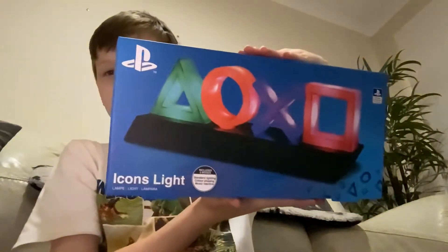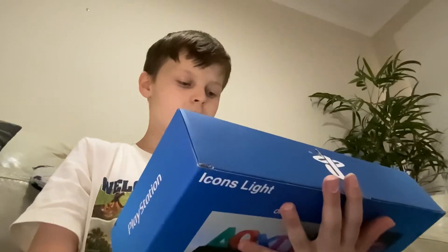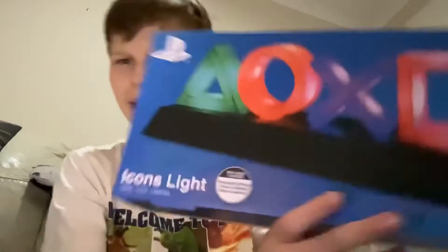This will go along with another gift that I did get right here — PlayStation icon lights. It looks like they're music reactive. It says three modes: music reactive, color phasing, and standard lighting. That's sick — it's technically like a lamp, but yeah, that's really cool.